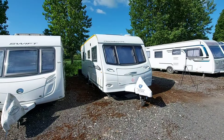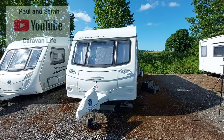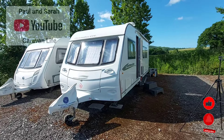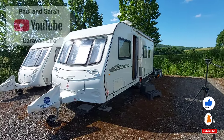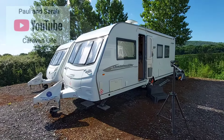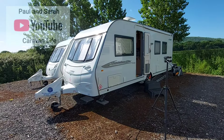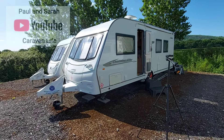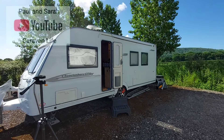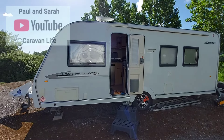Hello everyone, welcome back to the channel. I've got a video I've been meaning to do for quite some time — it's basically the equivalent to our caravan. This is a Coachman Chanterbury GTRS Sussex dealer special from 2011. We didn't buy it in 2011; it had a previous owner, but we bought it about three years ago.